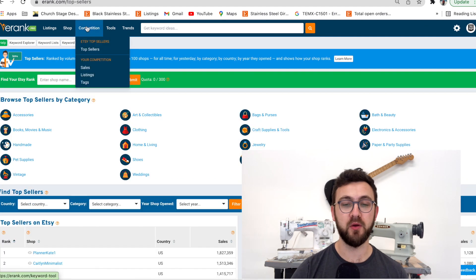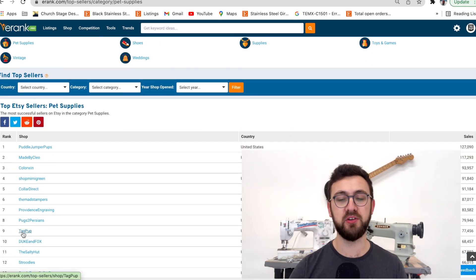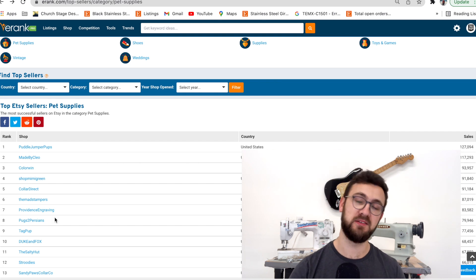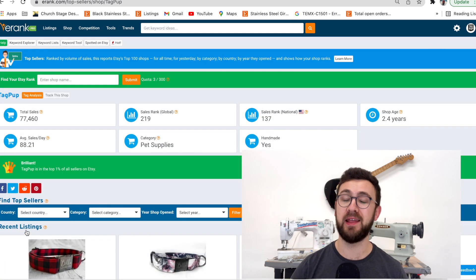My name is Wyatt. I'm the owner of Tag Pop — the number one pet product store on Etsy in terms of volume and sales. You can check with E-Rank. If you go to Competition, Top Sellers, click Pet Supplies, you'll find it. When you look at daily sales, some competitors show 22 or 36 per day. E-Rank does undercount actual numbers, but when you click on mine you'll find it's double or triple some competitors. So I know what I'm talking about. In this video I'm going to show you how to find trending products so you can beat everybody to the punch and start selling things that give you a better chance in the market.